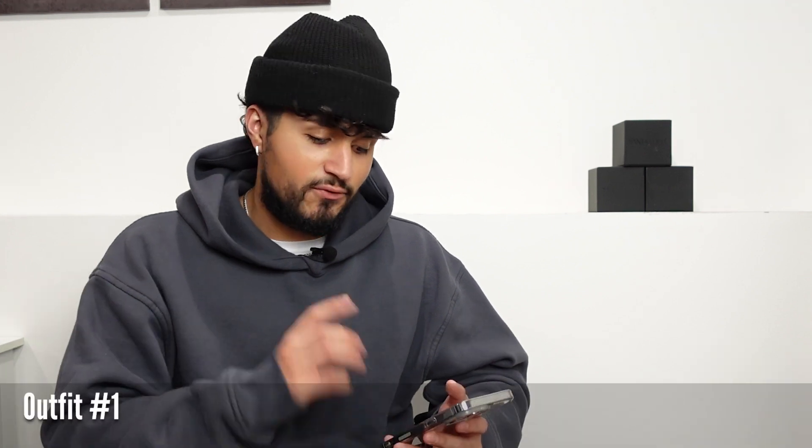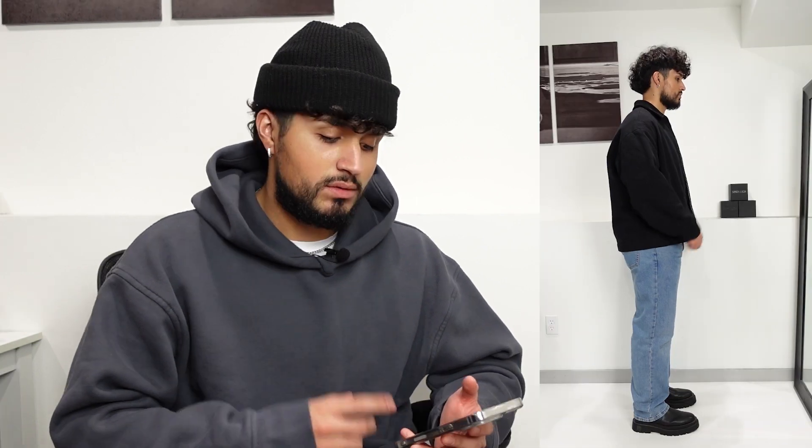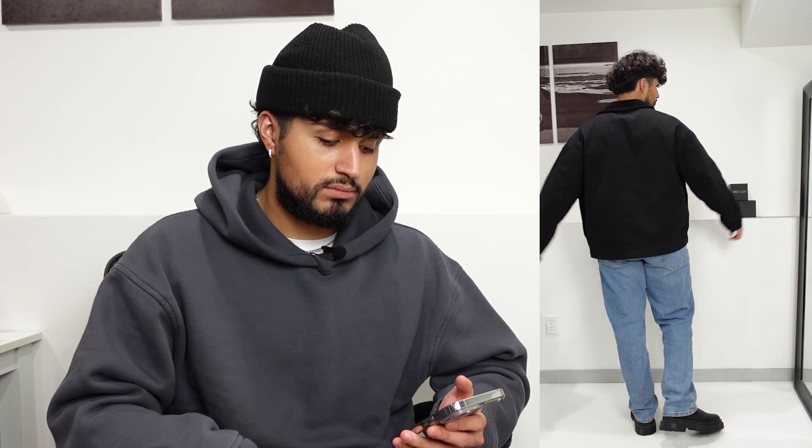First things first, super simple outfit. We're gonna start with some blue jeans — everyone has a blue pair of denim jeans, that's why I'm starting with this outfit. They are a loose straight fit — we don't do skinny jeans anymore, at least for now. These are from Levi's, very comfortable, I've been wearing them a lot. We paired them with an oversized t-shirt that I tucked in from Uniqlo, and a black belt from Dickies.